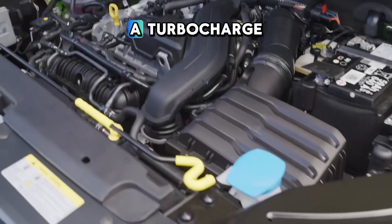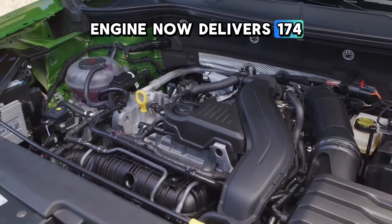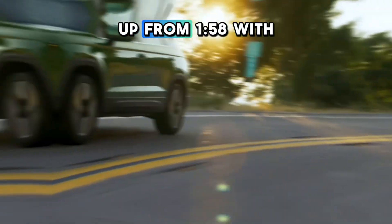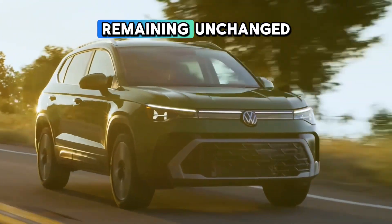Under the hood, a turbocharged 1.5-liter four-cylinder engine now delivers 174 horsepower, up from 158, with 184 pound-feet of torque remaining unchanged.